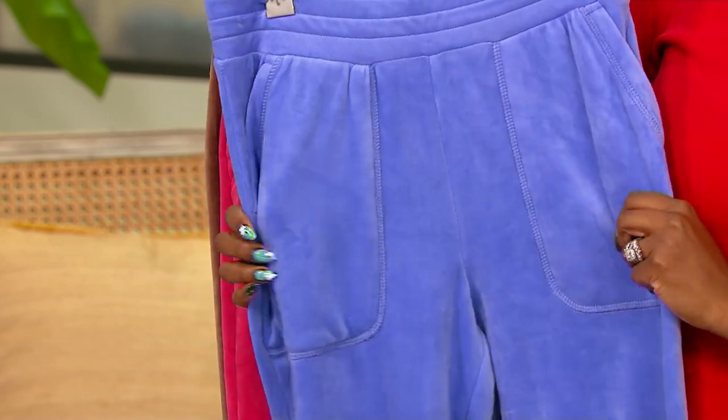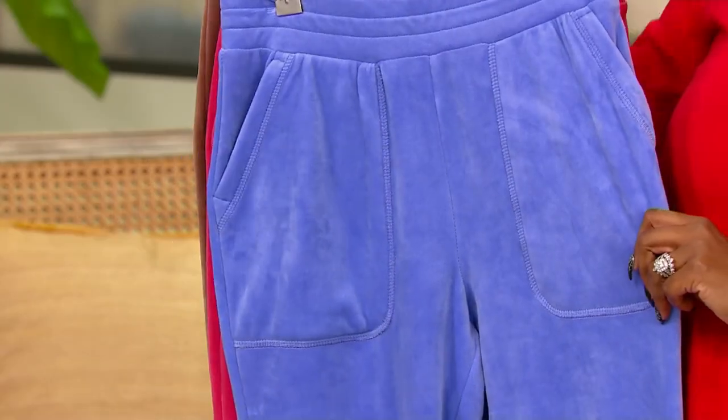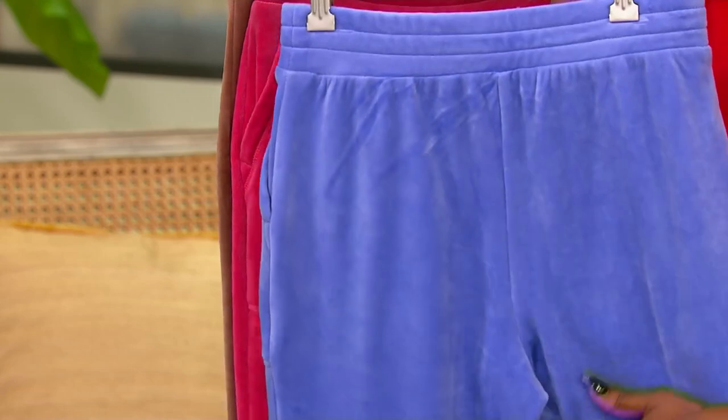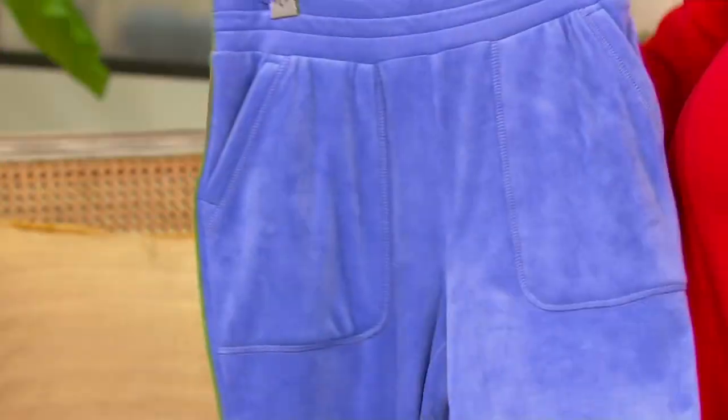The three-tier waistband. Nice, deep, roomy pockets as well. No zips, no buttons, nothing to fuss with. You just pull these on. On the interior they have — maybe we can do a little posy cam of the interior just to show you — they've got this, can we get all close up with the camera?